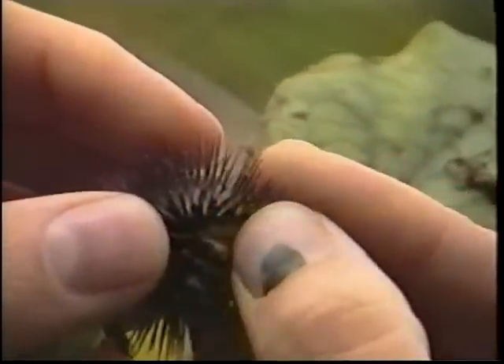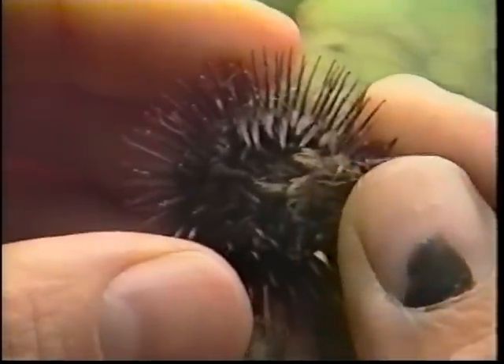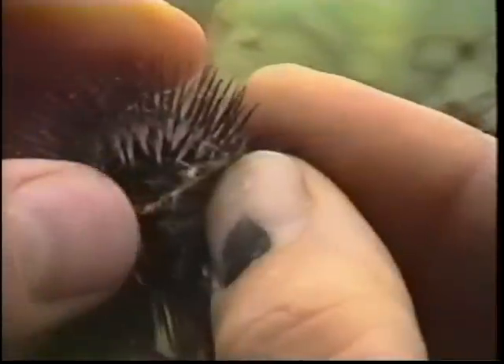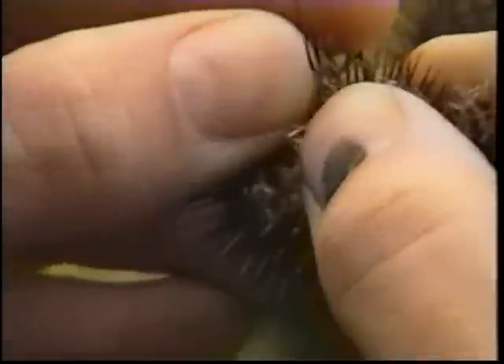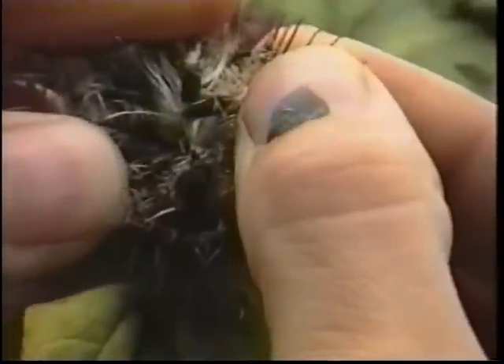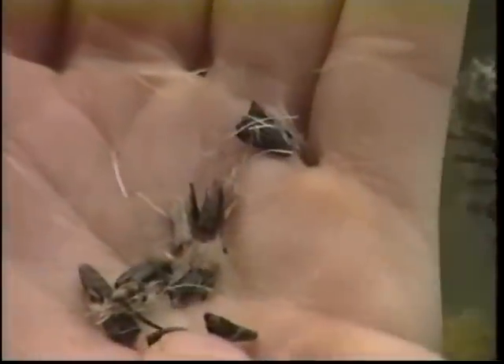Although the entire plant has been used medicinally at one time or another, the root and seeds are most commonly used in this European import. The seeds have a direct effect on the urinary tract, increasing kidney activity — specifically urine output and elimination of waste products. Chronic use of burdock seeds or ingesting too many of them can cause urinary tract irritation. They are also used to increase liver and digestive function as well as a general alterative.